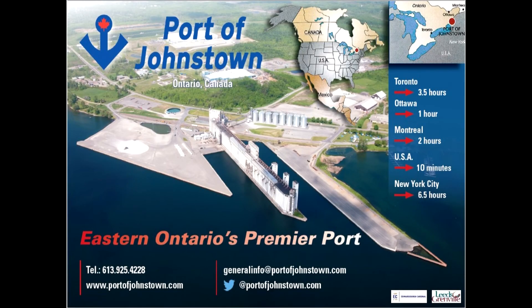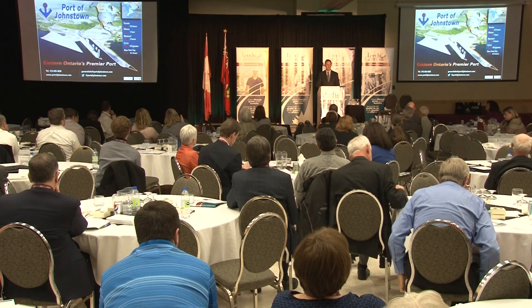So ladies and gentlemen, that's the Port of Johnstown. Thank you for the opportunity to portray it for you.